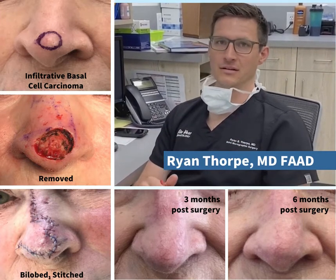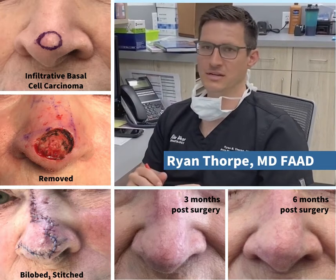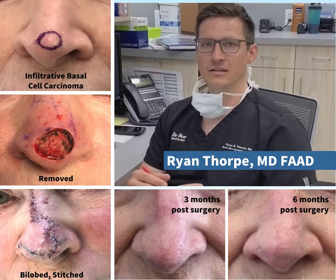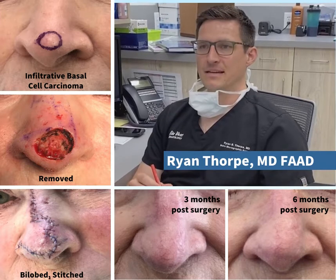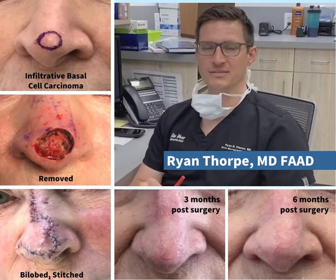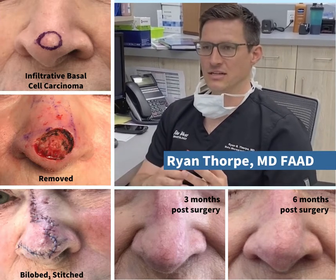Depending on when it was caught, had it been caught earlier, it wouldn't have had to be such a big deal in terms of the footprint of the reconstruction. It would have been an easier day for her, and certainly easier in the weeks to follow — a much smaller scar. But by the time she got to me, it was what it was; we had to get it out.